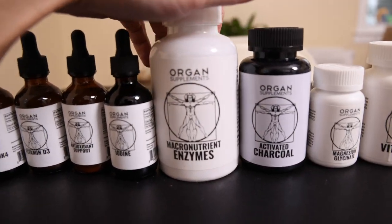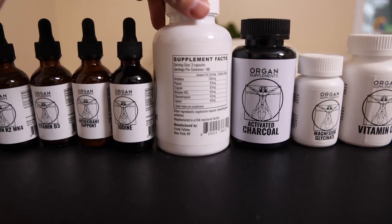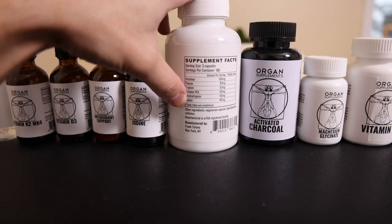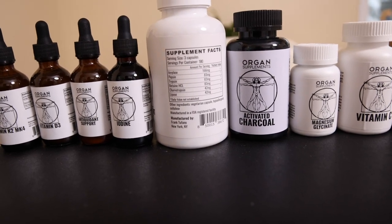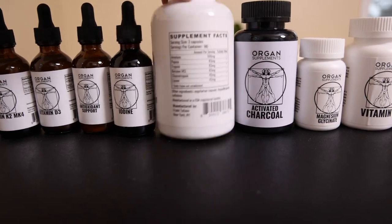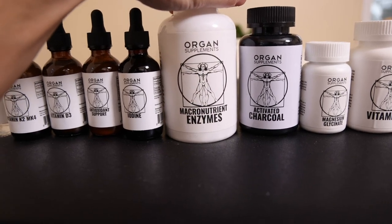The macronutrient enzymes — which we also have in powder at a slight discount — are just the enzymes that the liver and pancreas produce: the carbohydrate digesting enzymes, the protein digesting enzymes, and the fat digesting enzymes. This is the purest enzyme supplement on the market, bar none. All that stuff with bromelain, papain, and all the BS enzymes — this is legit.